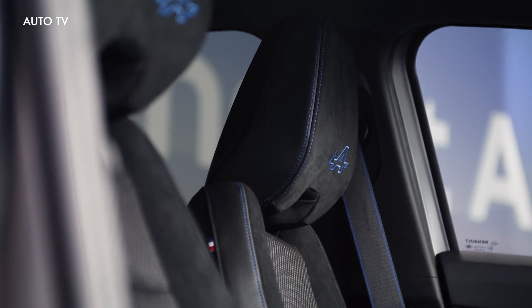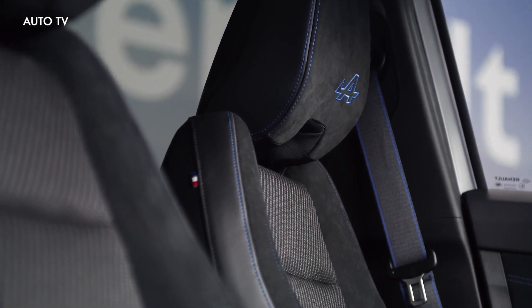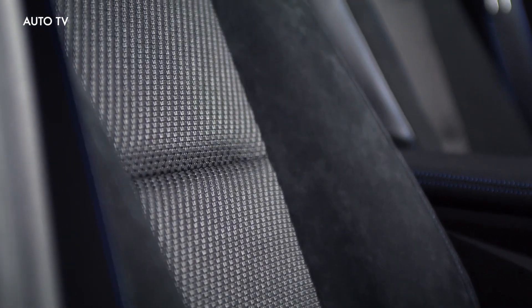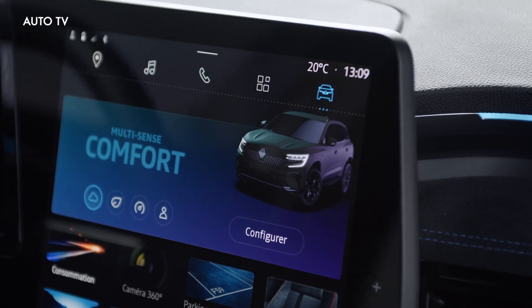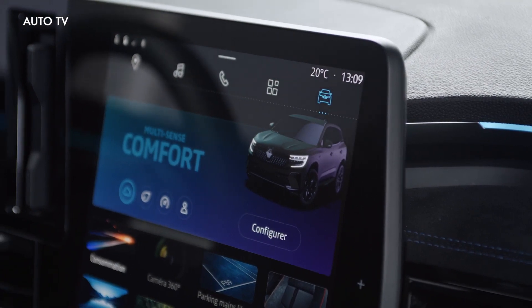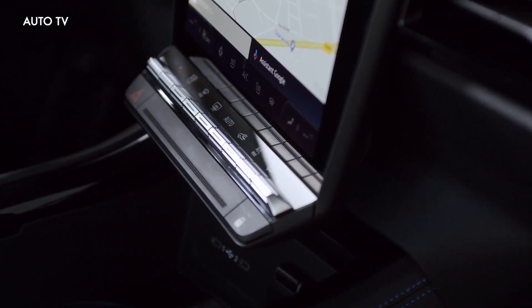Then there's the similarly named mild hybrid with a larger four-cylinder 1.3-liter gasoline mill, co-developed with Mercedes-Benz. It works together with a 12V lithium-ion battery, a starter motor, and a six-speed manual or X-tronic automatic transmission. With the three-pedal setup the powertrain makes 140 horsepower, while the auto bumps it to 160 horsepower and 270 newton-meters of torque. The more potent system consumes 6.2 liters per 100 kilometers and emits 136 grams per kilometer.